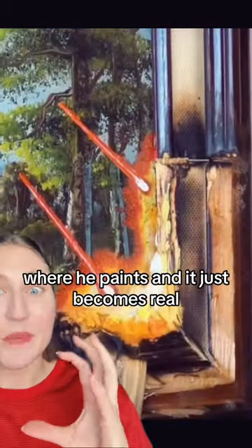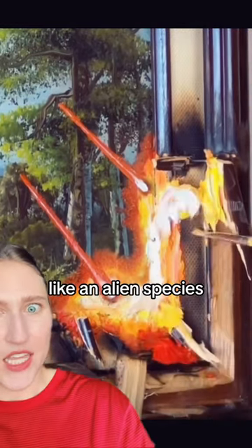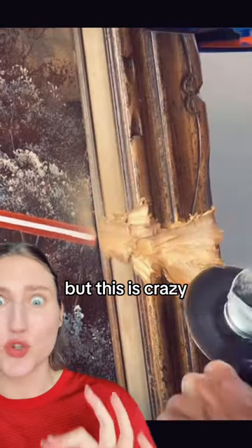This is the best part where he paints and it just becomes real — like it becomes real fire! Like an alien species literally destroyed this painting. What a fun way to reduce, reuse, recycle! And look at these intense woodworking tools maybe? I don't know, but this is crazy.